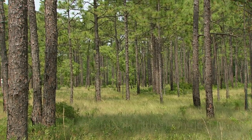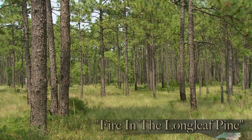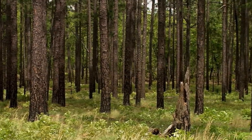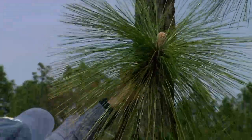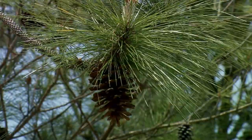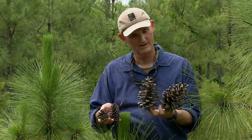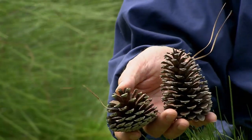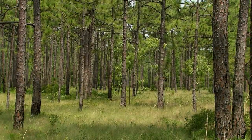A longleaf pine savanna is not dense or dark, but an open forest where the sun shines through. Forests like this one were once common in the southeastern U.S. The longleaf pine can be easily distinguished from other pines and evergreens. With its 10 to 18 inch needles, its large cones dwarf those of other conifers, such as the loblolly and pond pine. The variety of plant life here is staggering.